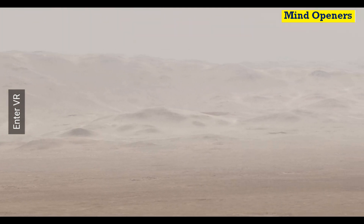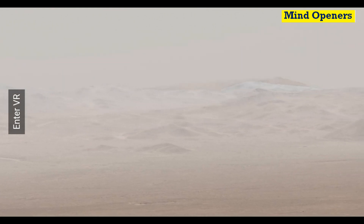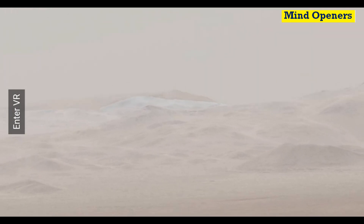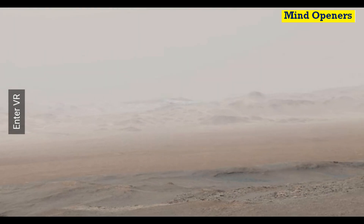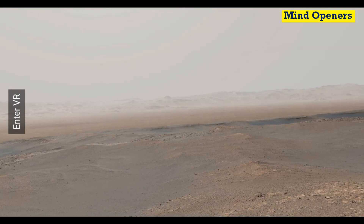Enjoy the view, my friends — so amazing. The actual size of this image is nearly 2.5 gigabytes.